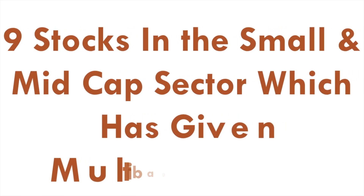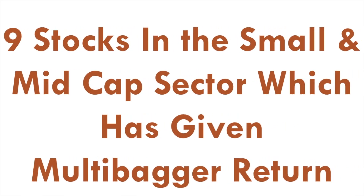Hi all, welcome to my channel. In today's video we're going to look into nine stocks in the small cap and mid cap sector which have given us a multi-bagger return. We'll get in and see which are those nine stocks that have given a multi-bagger return in just one year. Let's get started.